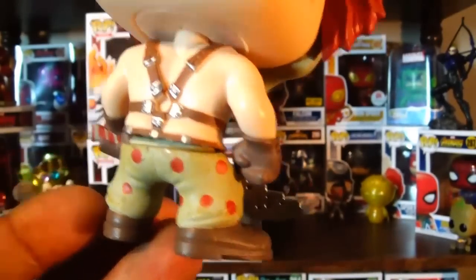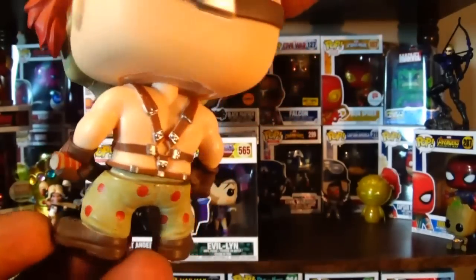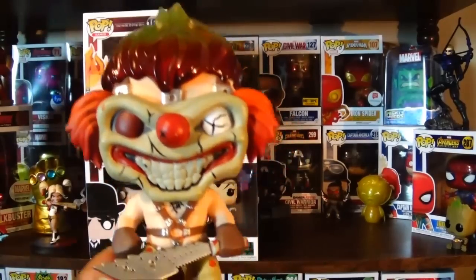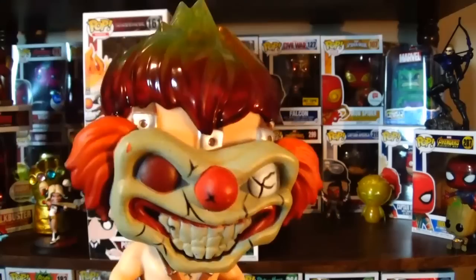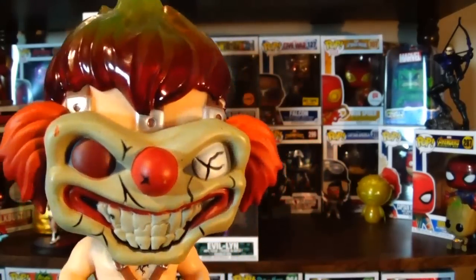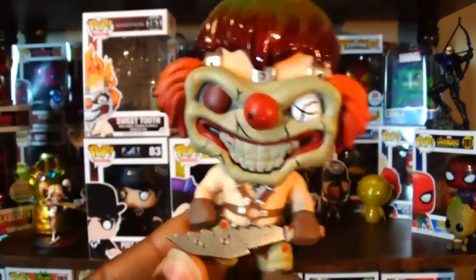Not a whole lot of detail on the back, and there are some rough smudge marks that are coming off, but regardless it is a really cool looking Pop figure. I'm really glad I finally have this one in my collection. I don't have very many video game Pops — mainly the Doom ones — so it's nice to add Sweet Tooth along with those.